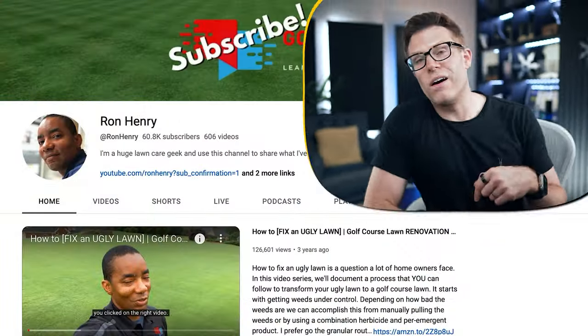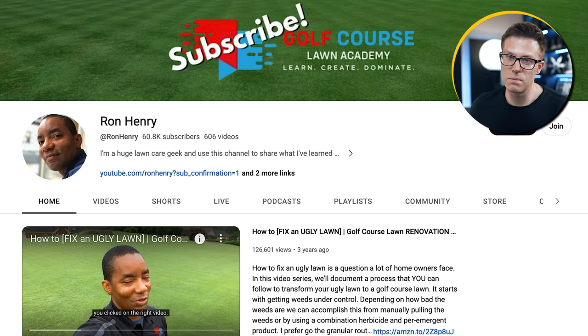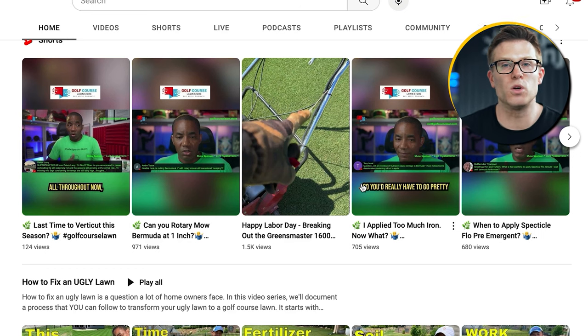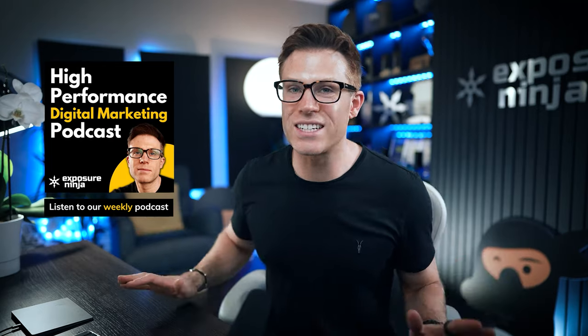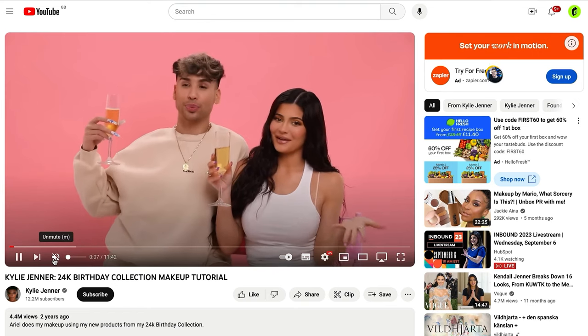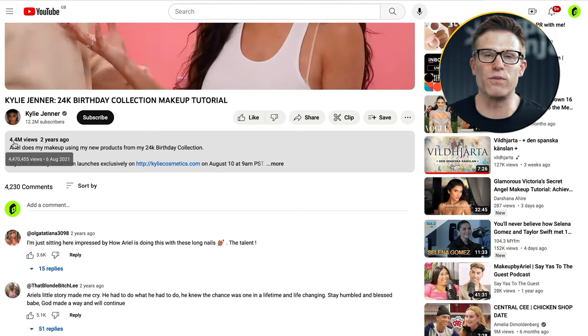Strategy number seven: video marketing. For B2C brands in particular, video can be incredibly powerful. Our client Golf Course Lawn, run by Ron Henry, uses video marketing to build a really personal connection with their target audience — this completely differentiates them from other companies selling lawn care. Ron is great on camera because he's passionate about what he's talking about. Now, the true masters in this area are the Kardashian Jenners. This video is an 11-minute 42-second infomercial to sell one of Kylie's makeup kits — but it's not really an infomercial, because it's had 4.4 million views for zero media spend.